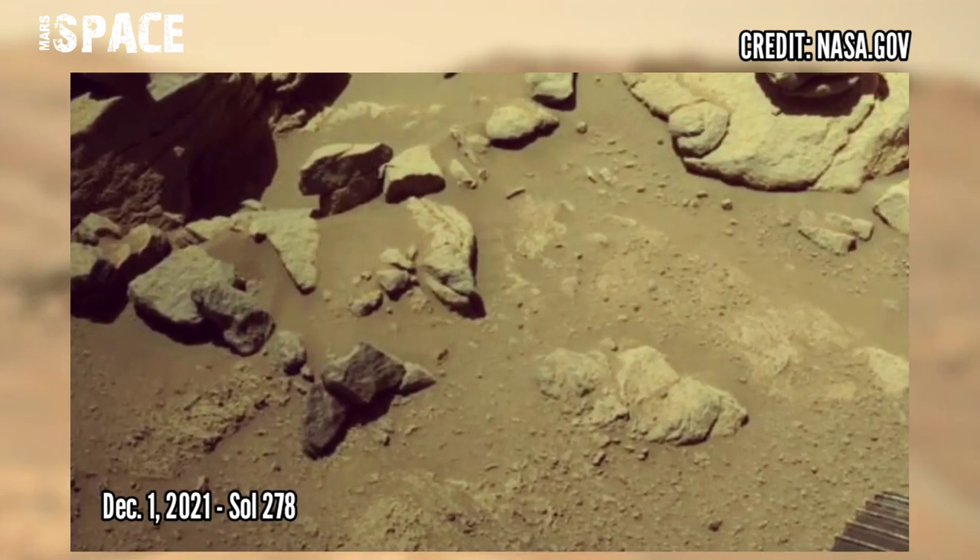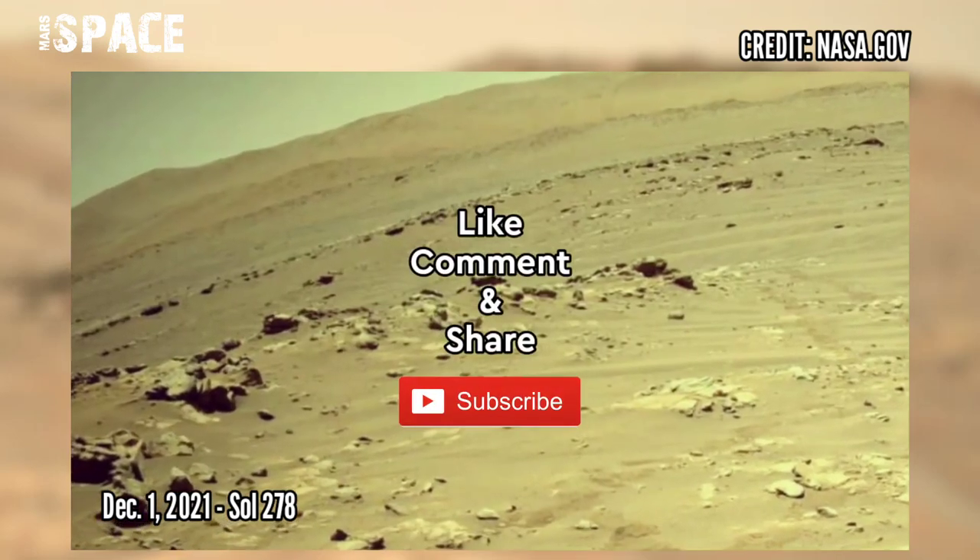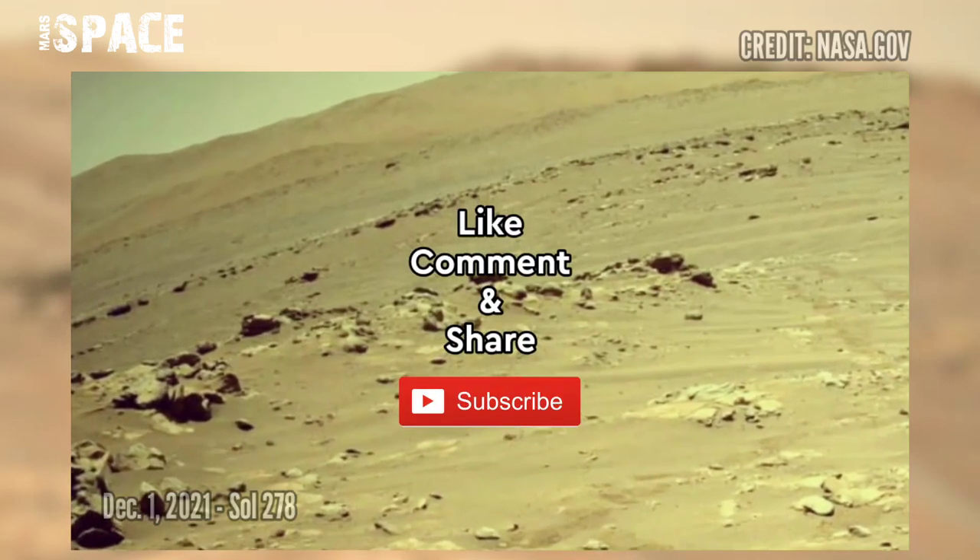If you like, hit thumbs up and don't forget to share with your friends. Stay connected with us. Thanks for watching.